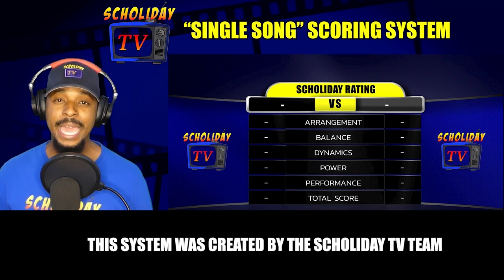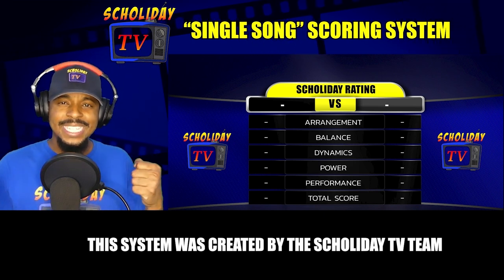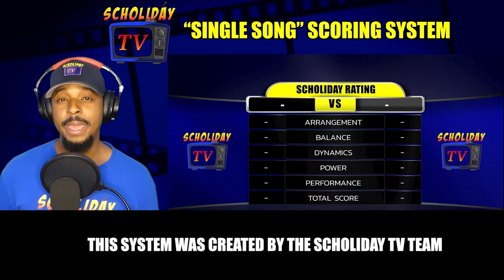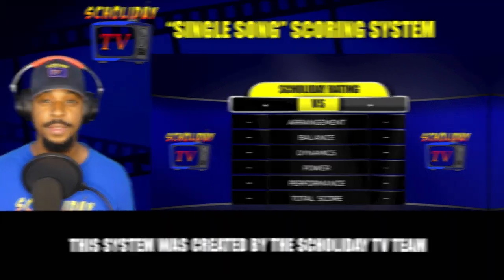And performance — how well did the band perform the song? Did they execute it well? Was there excitement? Did you get excited with the song? How did it make you feel? If it's just one band, there'll only be one side of the scoreboard. If there are two bands, we will compare them together.